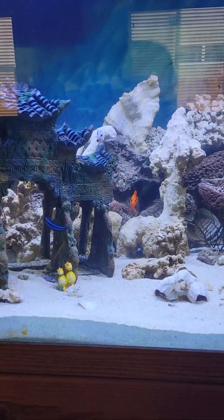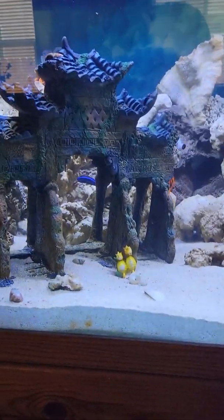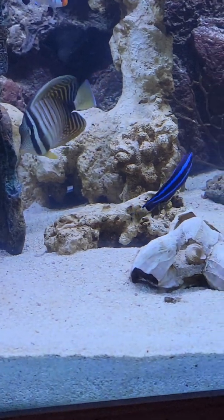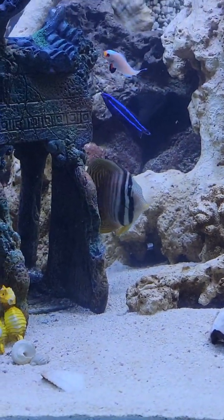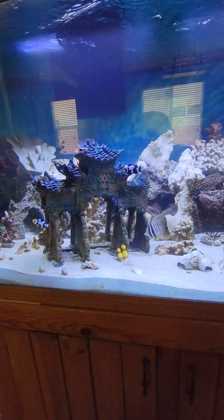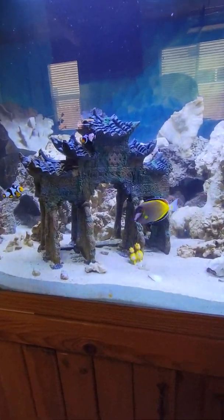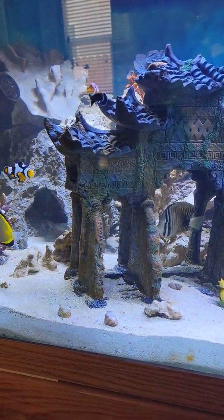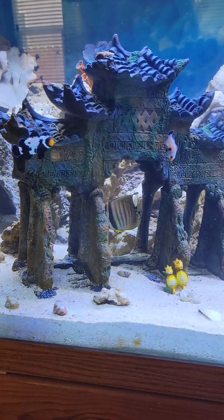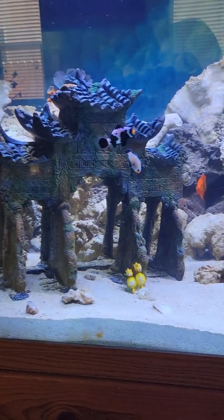We got our second to last addition to the tank — our cleaner wrasse. You can see it here, so beautiful with the dark and electric blue stripes. Surprisingly, he got shipped to us, arrived today, and he's eating like crazy, which is always a good thing when it gets shipped that way.